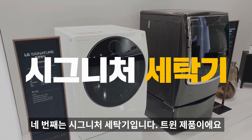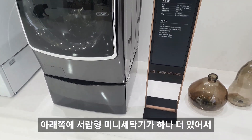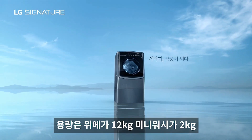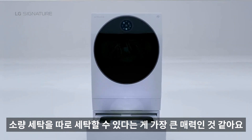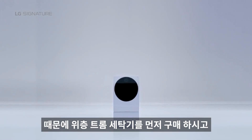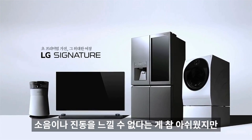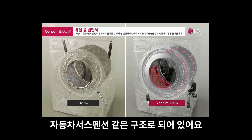네 번째는 시그니처 세탁기입니다. 트윈 제품으로, 드럼 세탁기 아래쪽에 서랍형 미니 세탁기가 하나 더 있어 분리 세탁 및 동시 세탁이 가능합니다. 용량은 위가 12kg, 미니워시가 2kg으로 속옷이나 아기 옷 같은 소량 세탁을 따로 할 수 있다는 게 가장 큰 메리트입니다. 일체형이 아닌 결합형이라 트롬 세탁기 먼저 구매 후 필요 시 미니워시를 추가할 수 있습니다.